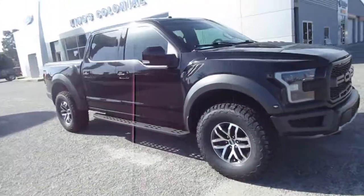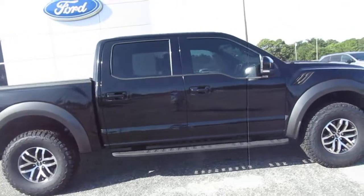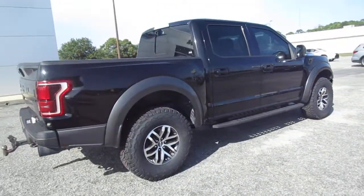Hello, welcome to King's Colonial Ford. Here we have a beautiful 2017 F-150 Raptor. This is a super powerful truck. It's beautiful inside and out.